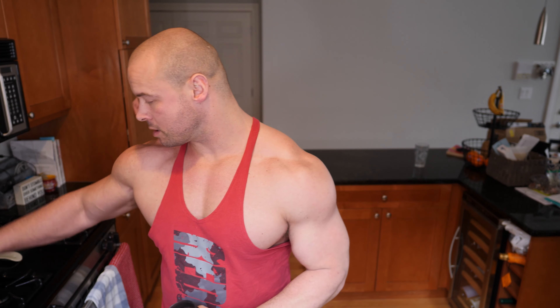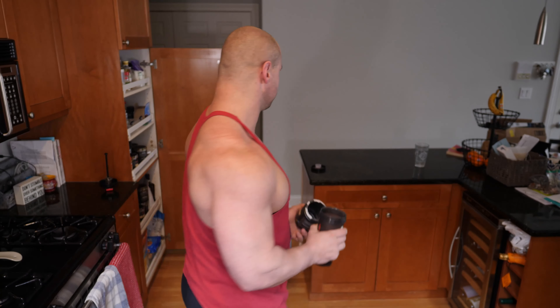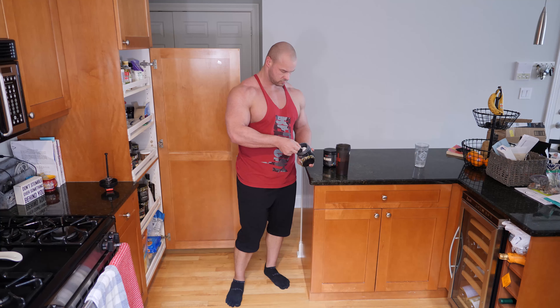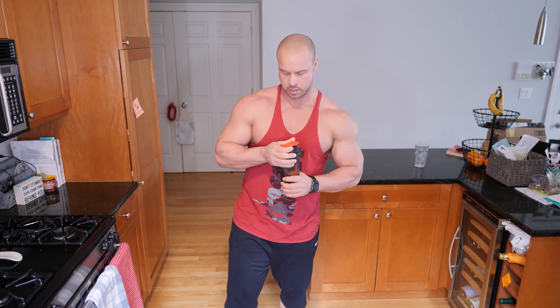What's going on guys, welcome to today's video. It is about time to get in my pull workout, so I'm going to put together my pre-workout shake real quick. Most of you already know what this is — we're doing one scoop of Total War, one scoop of Big Noise, one scoop of MOAB, and a little bit of salt. If you're interested in trying any of these products, the link is down in the description box below.